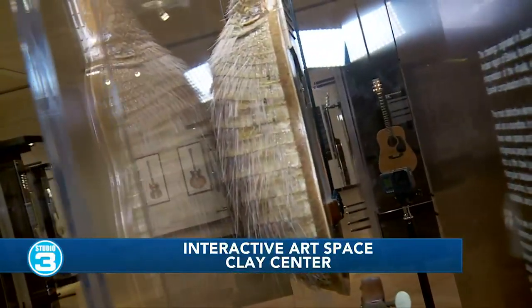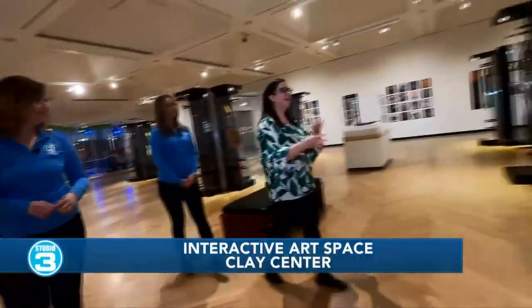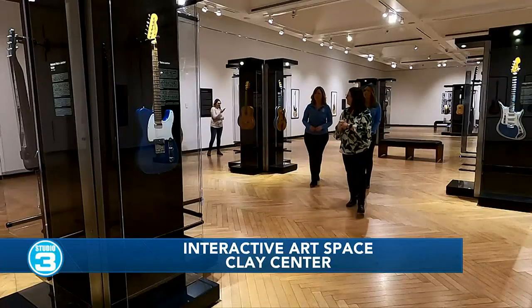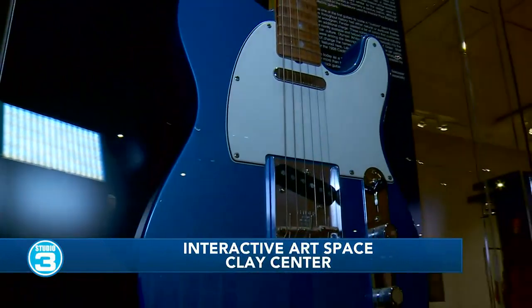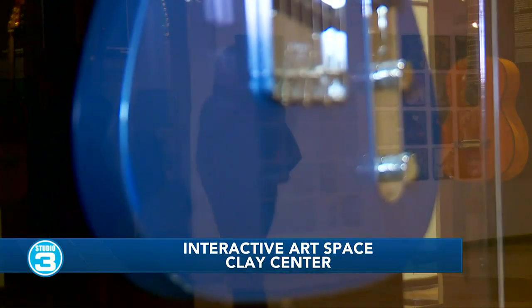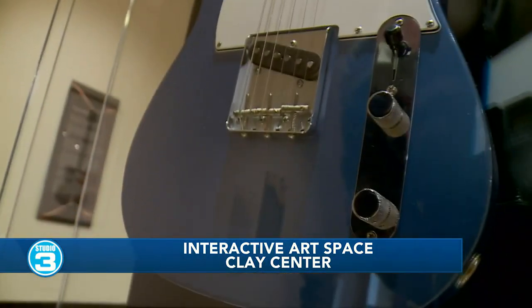The acoustic guitar gets bigger and louder, but a lot of folks will be interested to learn about the electric guitar. The first electric guitar model is the Fender Telecaster, right here. It started being made in 1949 — it's lightweight, portable, and has parts that can be interchanged, so it's more of an assembly line product; it's not handcrafted anymore. This is the golden age of guitar — the 50s and 60s — and the colors are mimicking sports cars.